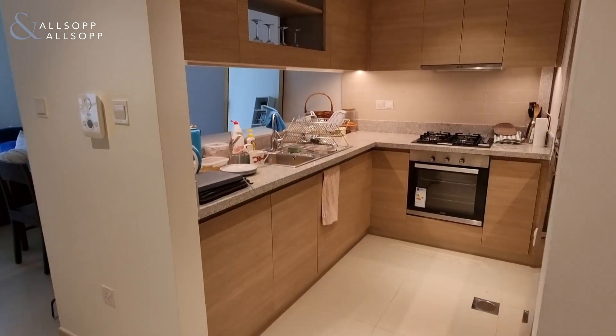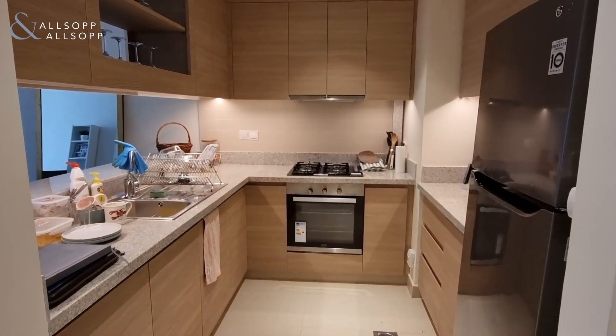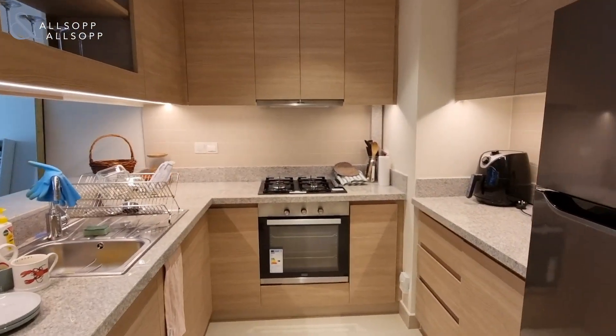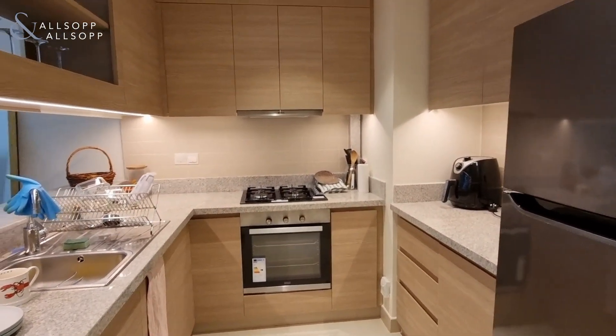Here we have a one-bedroom apartment in Acacia at the Byhills Estate. The light flows throughout a semi-enclosed kitchen.